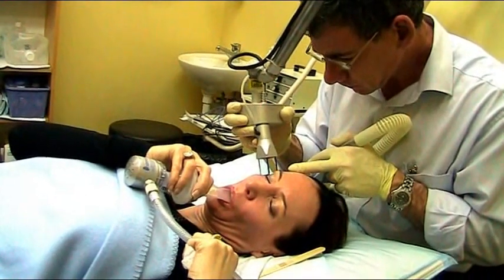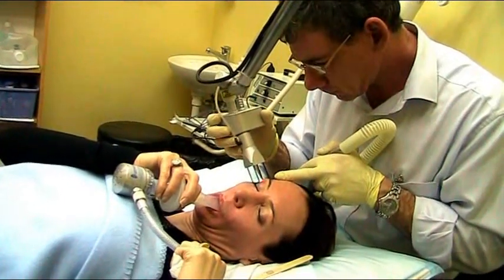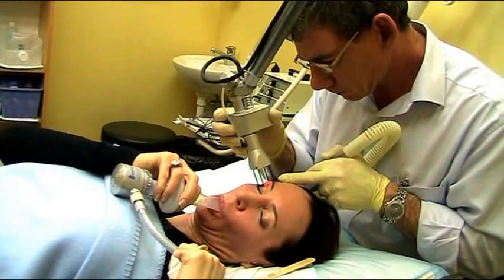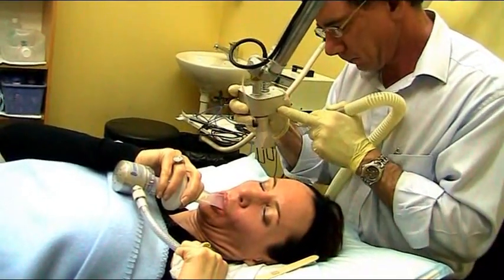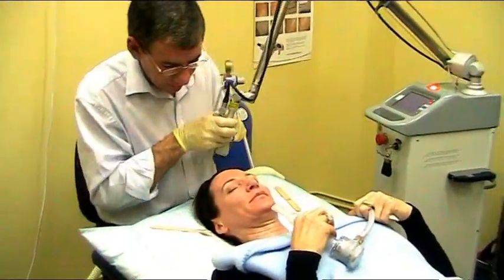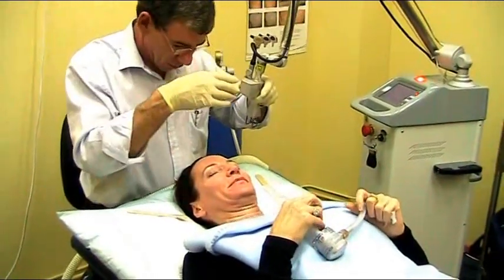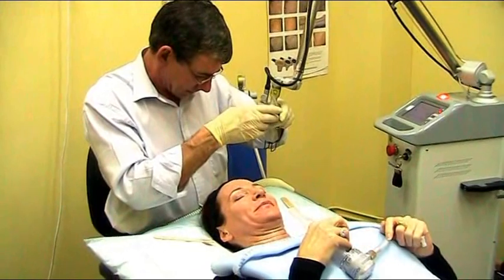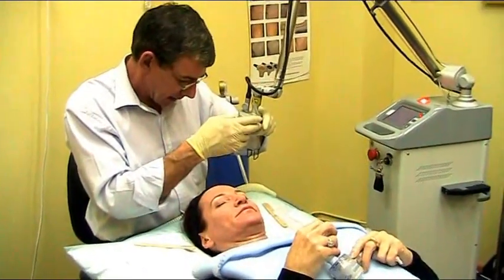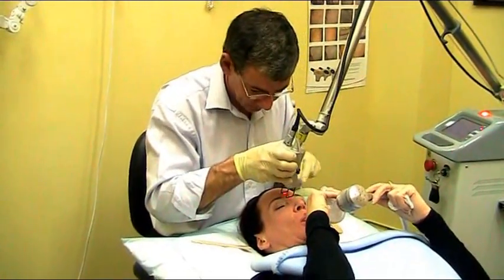You get improvement in texture, tone and tightness of the skin. Texture is improved because pores are smaller and some of the damaged collagen and elastin fibres at the surface are removed. Tone improves because surface pigmentation is removed and vascularity of the skin surface is reduced, and formation of new collagen increases lustre and reflectance, making the skin look younger. Tightness increases because heat from the laser causes collagen fibres to contract, giving an immediate tightening effect.